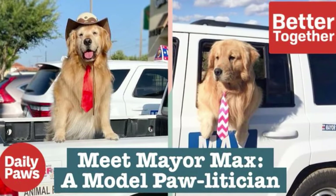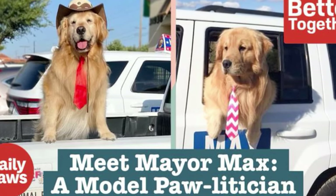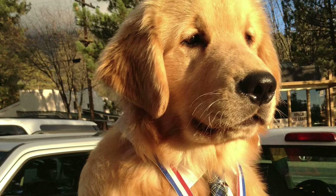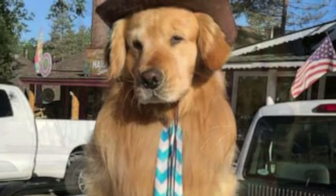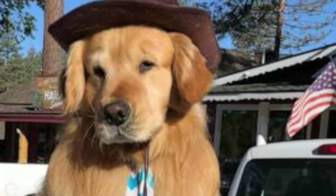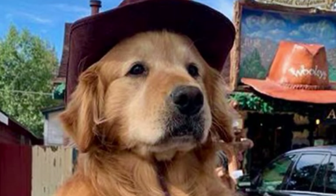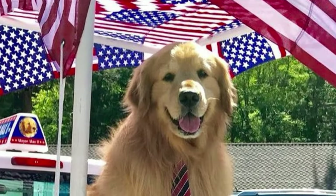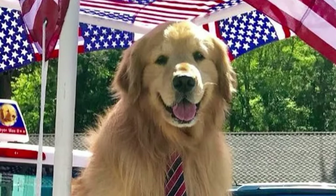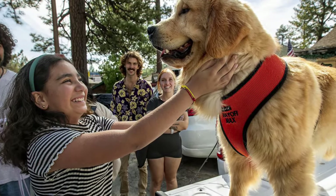There are many unique things about Idyllwild. At the top of the list would be the town mayor, who happens to be a dog. Max has officially been town mayor since 2012, and every time a Max passes on, another Mayor Max takes his or her place. Currently, the position is held by Mayor Max III. For those of you with pets, bring them along. Idyllwild is a super pet-friendly little town and, who knows, if you're lucky you might be able to give the mayor a pet and a treat.